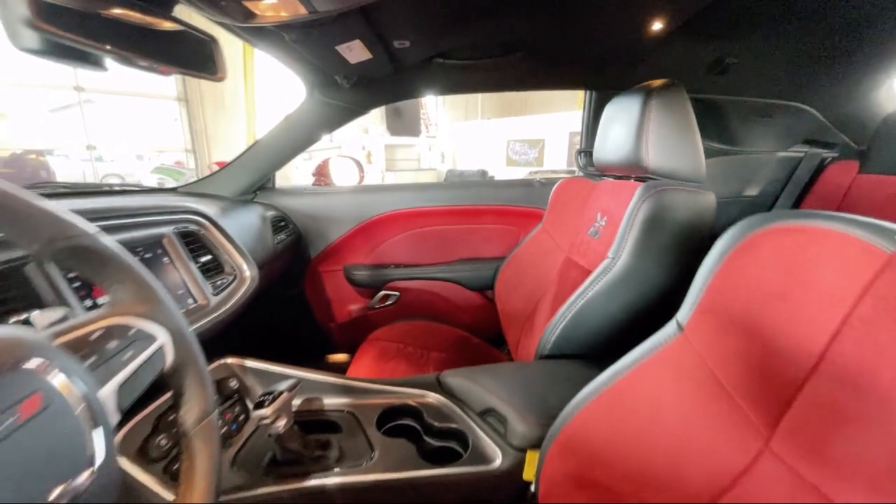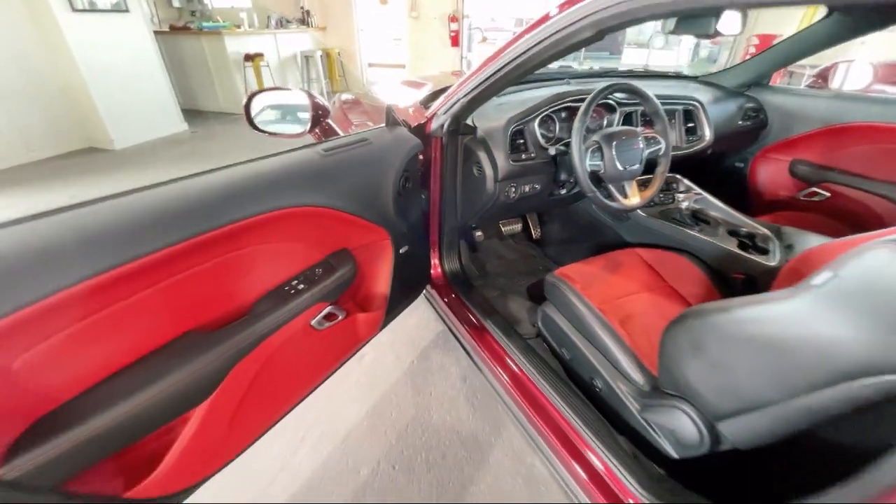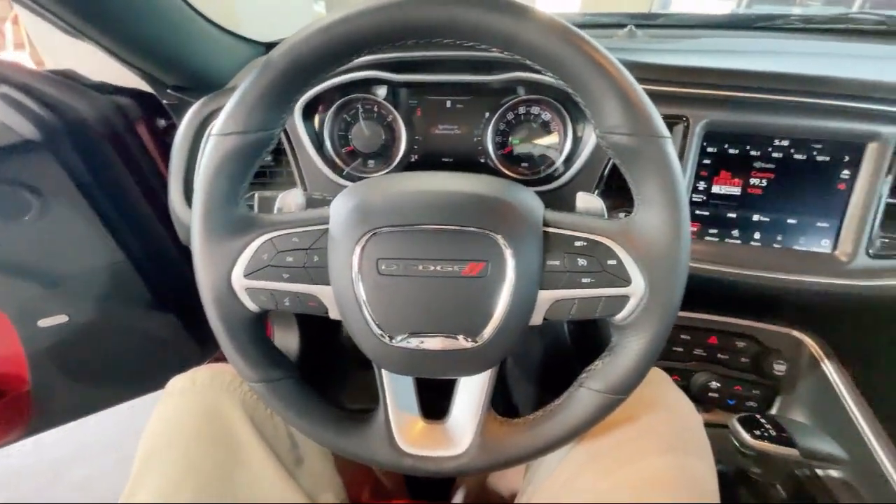Scat Pack logo Nappa Alcantara seats, leather trim seats, remote start system, and has less than 10,000 miles on the odometer.